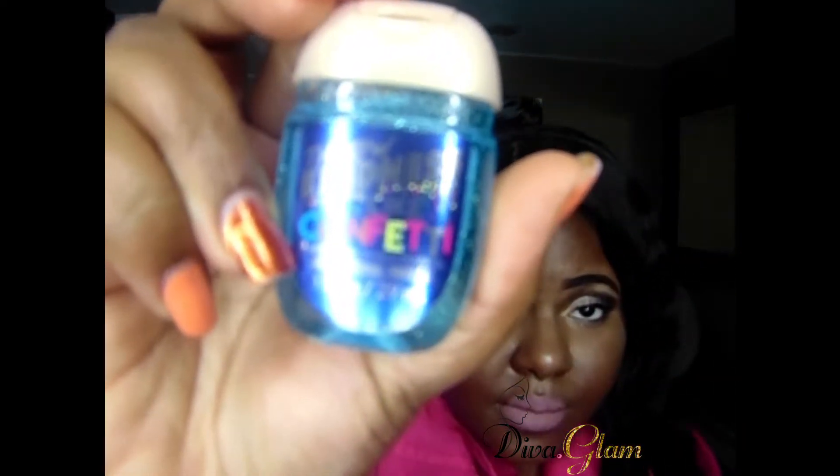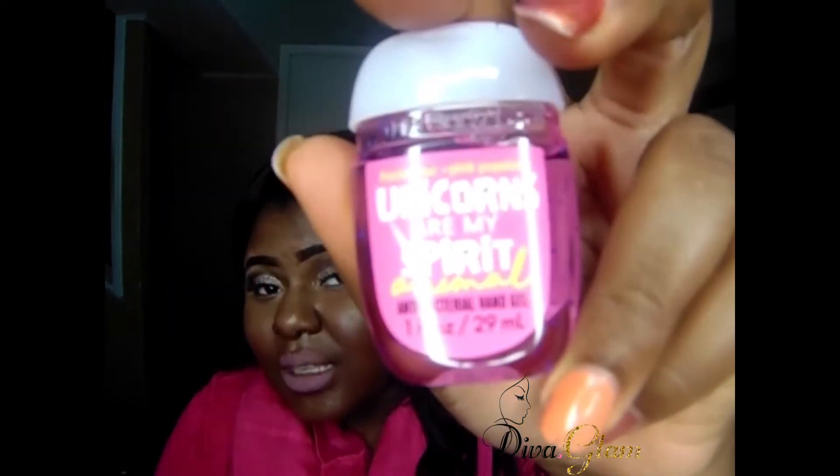The other one I got is called Thorough Kindness — like Cafetti — so it's a citrus scent. This is what it looks like, it's cute. Then the next one I got is Unicorns Are My Spirit Animal, and it's pink. That's really why I picked it up — it said unicorns and I just think pink and unicorns is cute. Pink is a cute color and unicorns are cute.